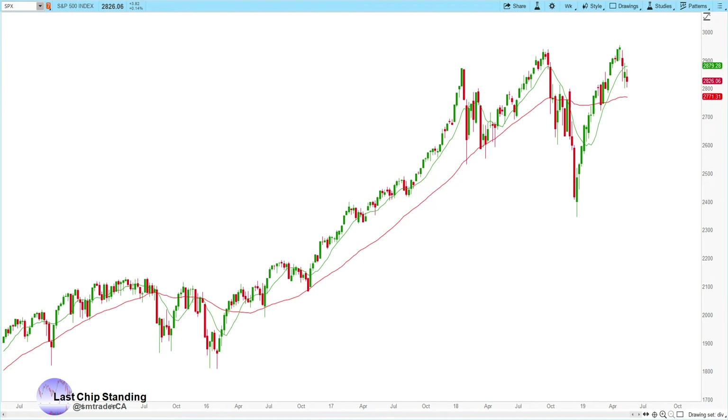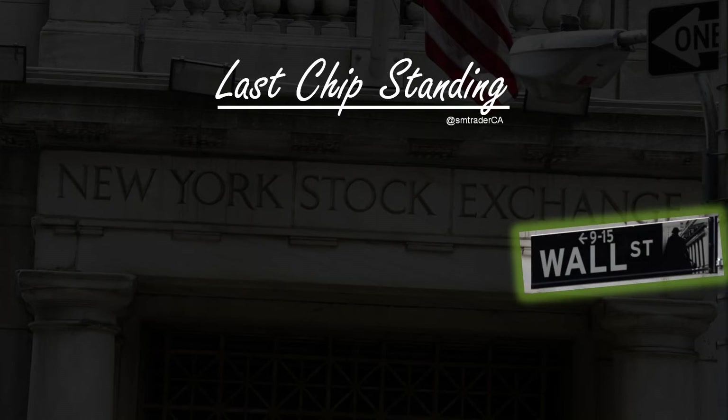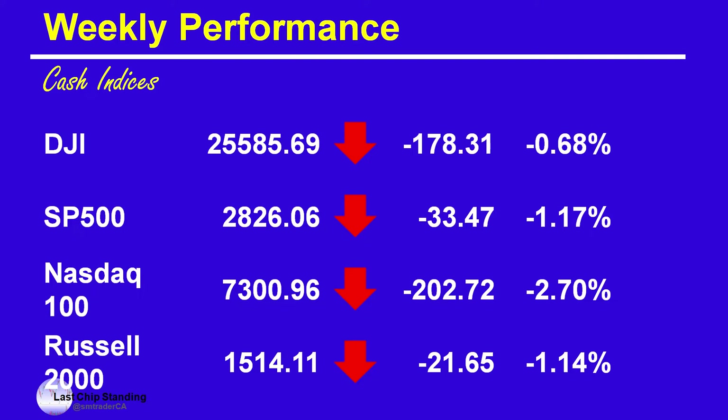Welcome to another stock market weekly update. Today is May 25th, 2019. The stock market had another down week. Dow Jones down the least, down 0.68%, and the Nasdaq down the most last week — it was down 2.7%.